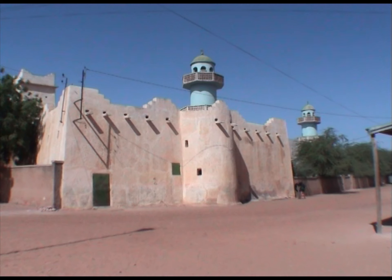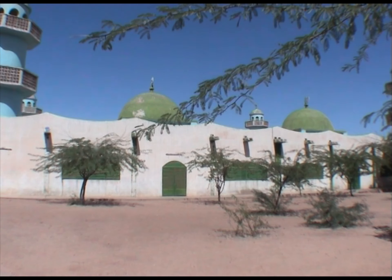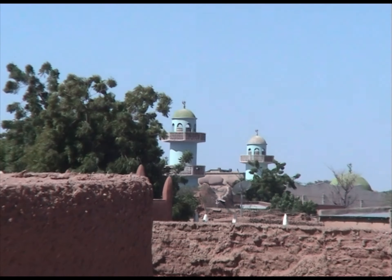Juste à côté du palais, la mosquée du Vendredi. Mosquée soudanaise de type tombouktien, sa construction présente un plan globalement carré et un aspect extérieur relativement massif.